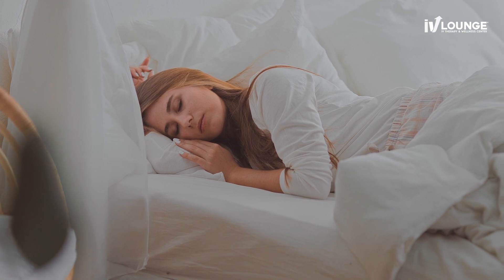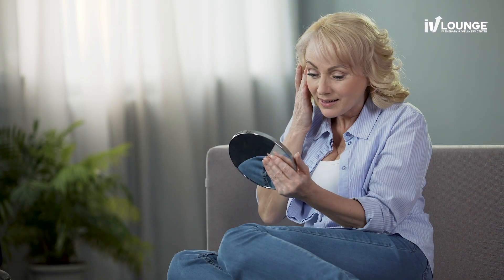Research has shown that some of the potential benefits of NAD therapy include increased energy, mental clarity, improved sleep, and even a reduction in the appearance of fine lines and wrinkles.